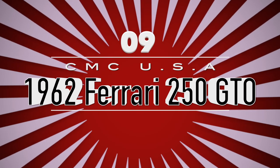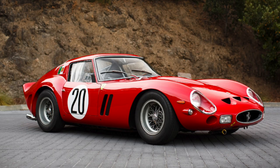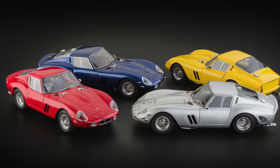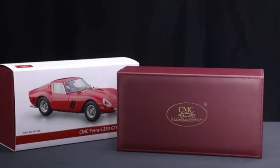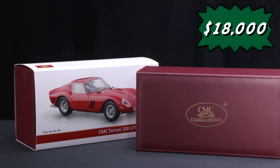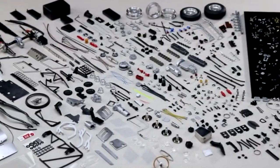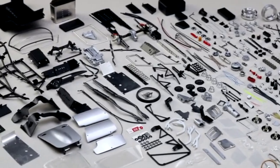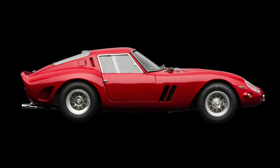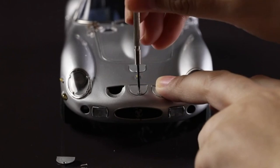1962 Ferrari 250 GTO. The 1962 Ferrari 250 GTO is the most admired Ferrari in the world. This diecast model was handcrafted by the Classic Model Cars USA company, with a price tag of $18,000. The company authentically replicated all the tiny impressive details with 1,841 single parts, of which 1,215 are made of metal, and perfectly reshaped it with a 1:18 scale diecast car. The tiny details of the diecast car's functional wipers, thin sliding windows, and oil tank filler to engine hood are exceptional.